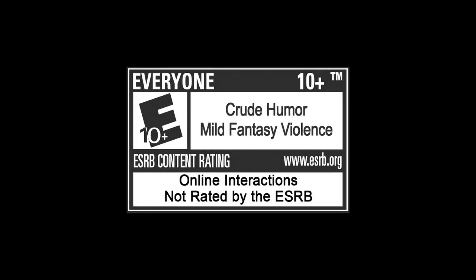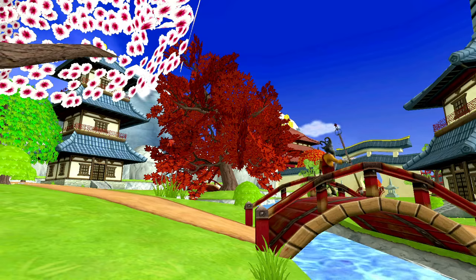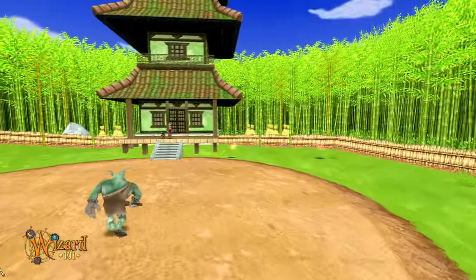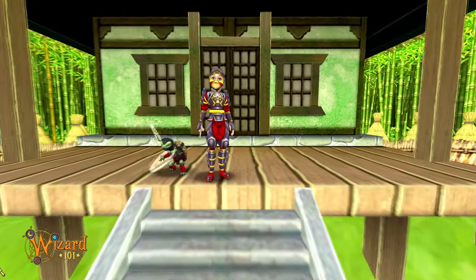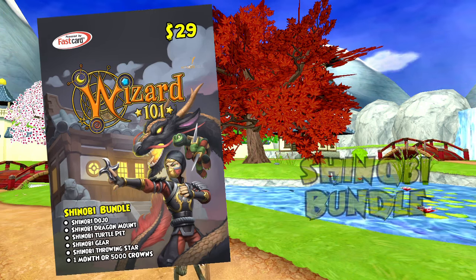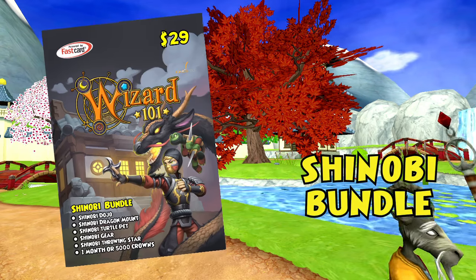Greetings to you. I sensed your presence during meditation and know the enlightenment you seek. You pursue the ways of the sharpened blade, the heart of the turtle, and the magic of the dragon. And so I offer you this advice, my new wizard friend. The powers you strive for can be found within the bindings of the Shinobi Bundle for Wizard101.